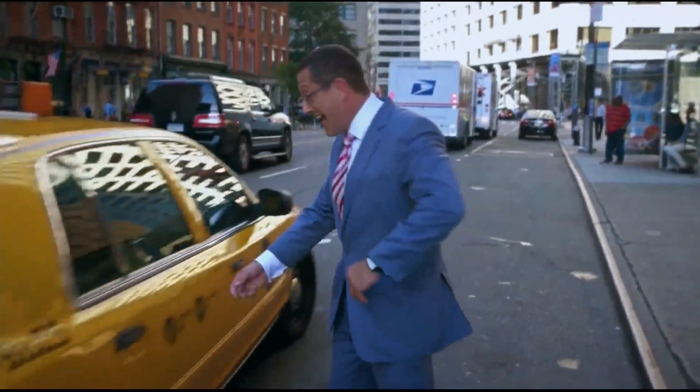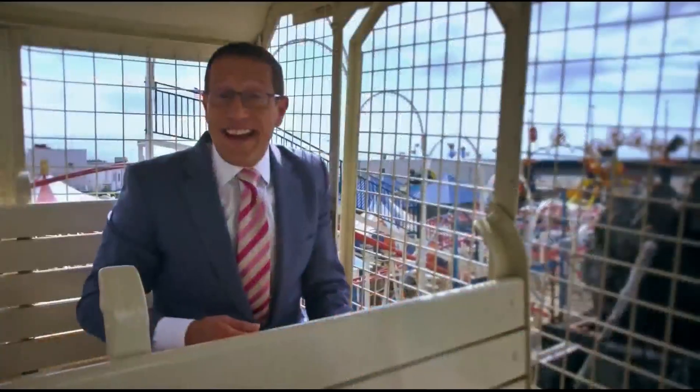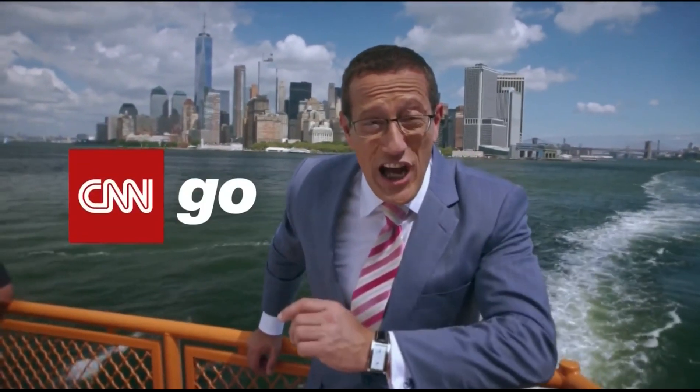I'm CNN's Richard Quest. Whenever I want to watch CNN International — for instance, in a cab, or on a boat, even on a ferris wheel — I use CNN Go.